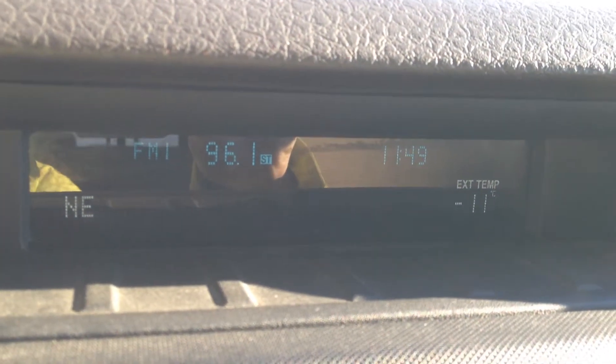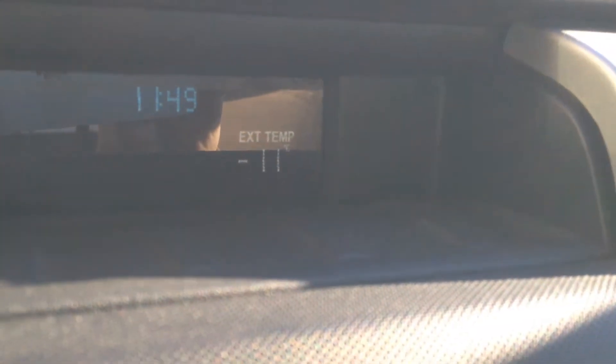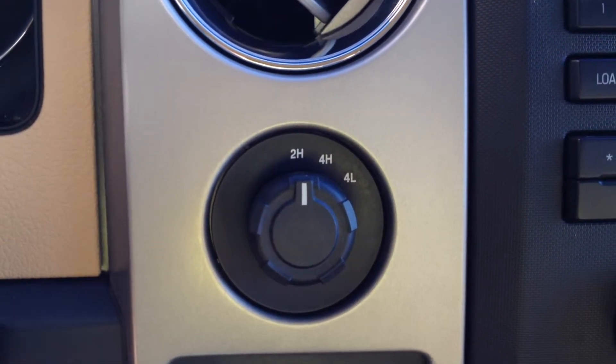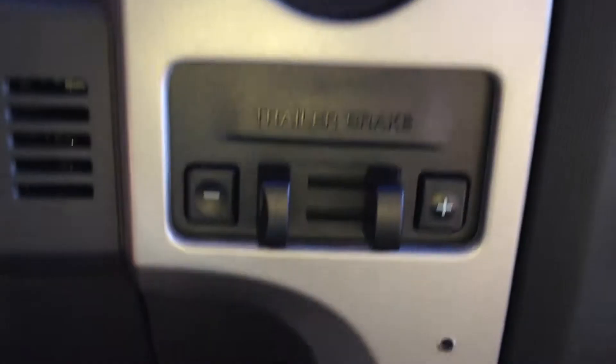It also has CD, and it shows the exterior temperature and direction. Four wheel high, low and two wheel high. Trailer brake controls.